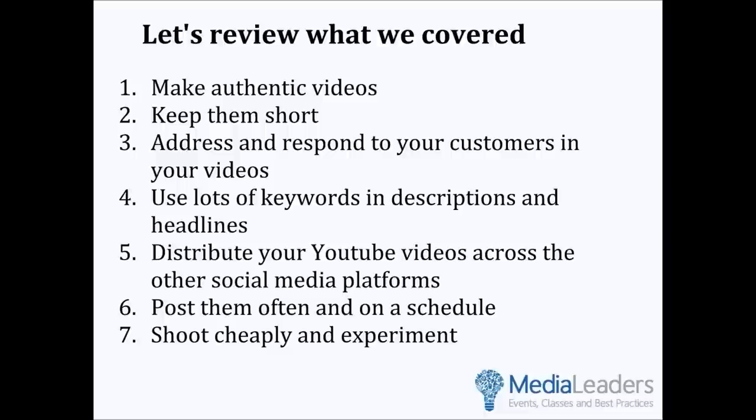We're going to talk about seven tips. Number one: make authentic videos. Number two: keep them short. Number three: address and respond to your customers in your videos. Number four: use lots of keywords in descriptions and headlines. Number five: distribute your YouTube videos across the other social media platforms. Number six: post them often and on a schedule. Number seven: shoot cheaply and experiment.